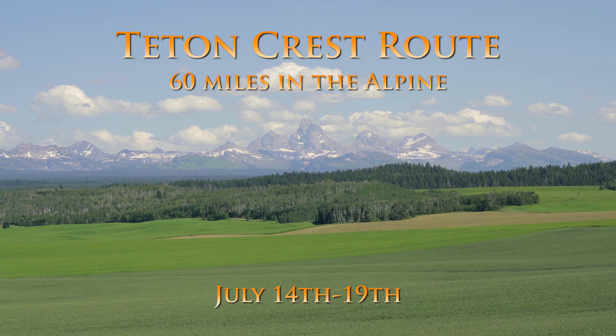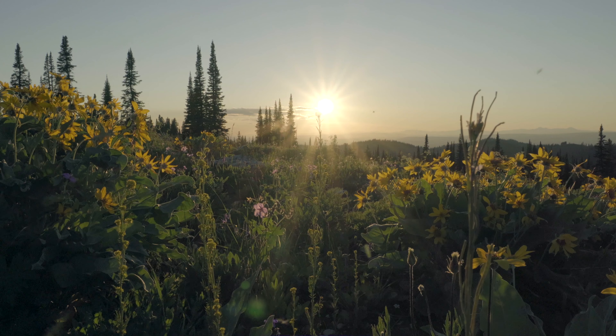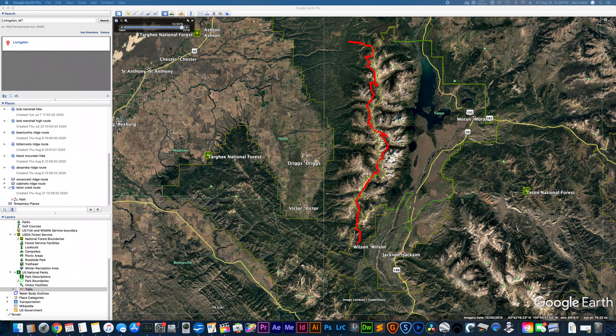This is the Teton Crest Route. The Teton Crest Trail takes you through some of the best scenery of the Tetons, but it doesn't cover the entire range. This version of the Teton Crest Route includes the Teton Crest Trail plus an extension that will take you across the majority of the entire range. This is a true Teton Mountains traverse hike.